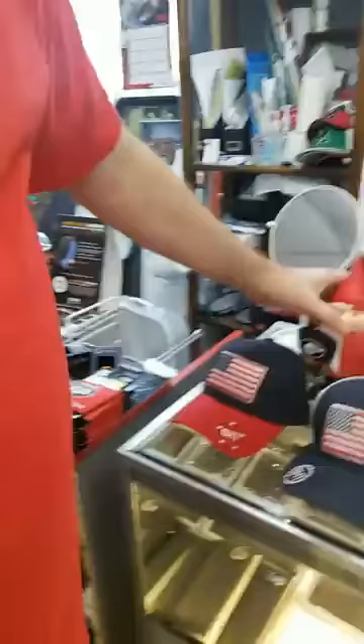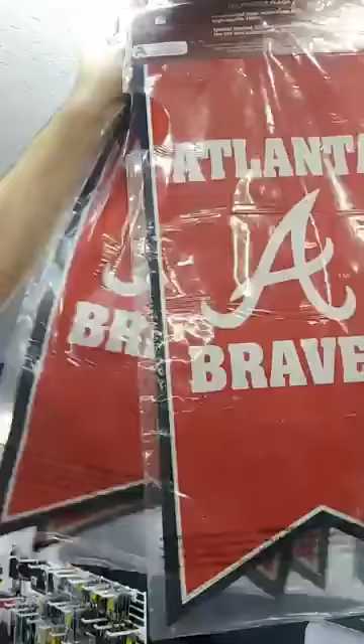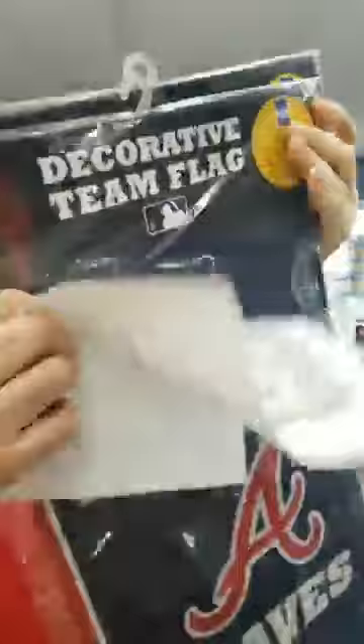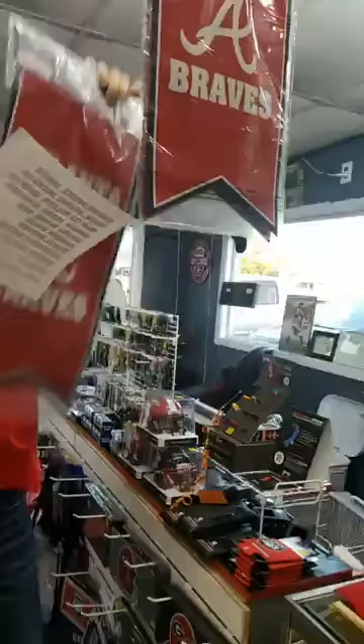We still got that signed card — that's Orson Charles. We still got a few of those. It looks like a baseball card, they're $10. We've also got a decorative Braves flag — it's two-sided, $15. We got three left. One side is blue, the other side is in red, so we call them game and away.